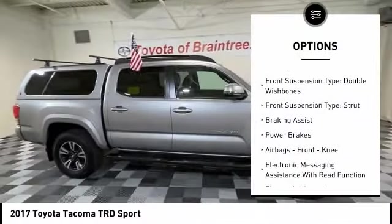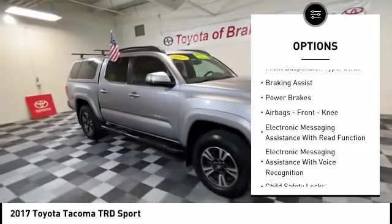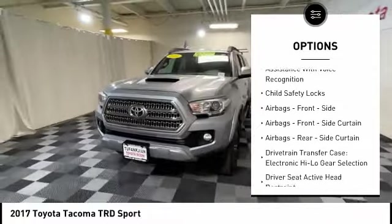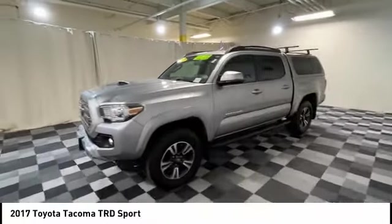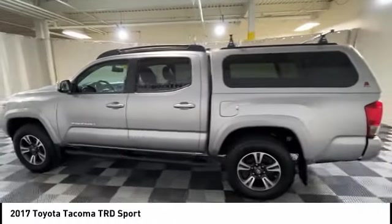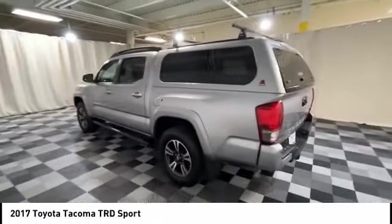Traction control, stability control, front suspension type: double wishbones and strut, braking assist, power brakes, airbags, front knee airbags, electronic messaging assistance with read function, electronic messaging assistance with voice recognition, and child safety locks.